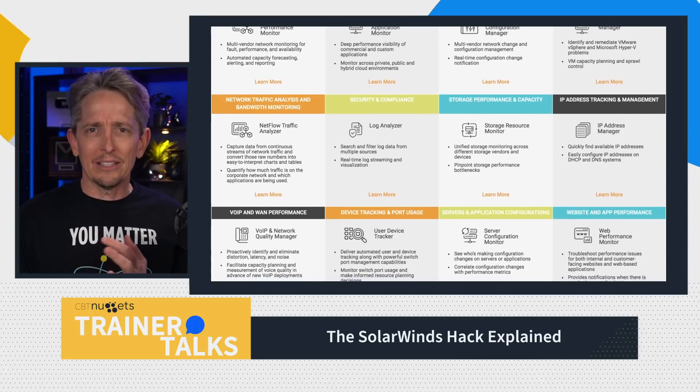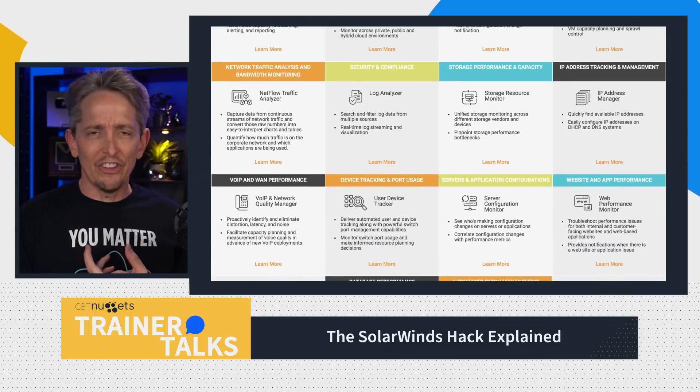Companies and organizations all over the planet often use third-party software and services as part of their own business. When they do that, those services are considered to be part of the supply chain for that company. SolarWinds is a very big vendor, and they provide many of these products and services to customers. One collection of their tools is under a big umbrella called Orion — a collection of tools to help companies manage things like network performance, log files, storage, and how things are configured.